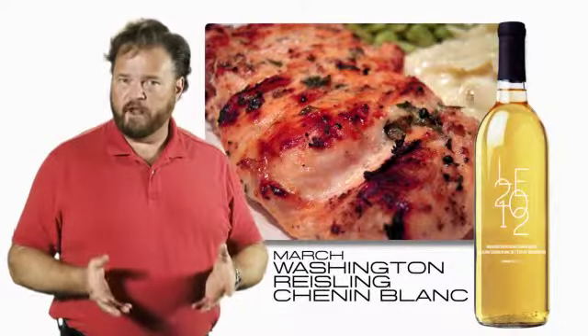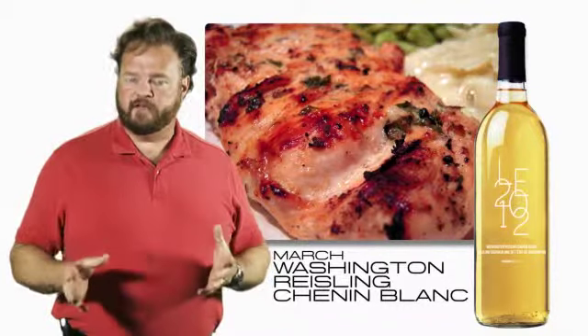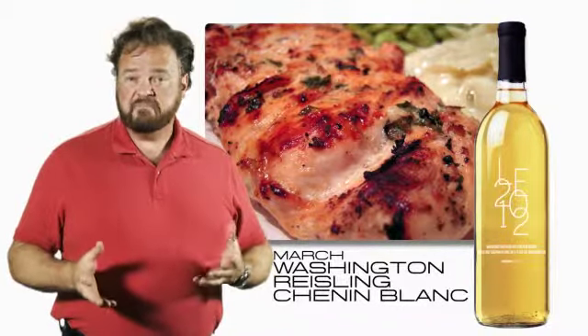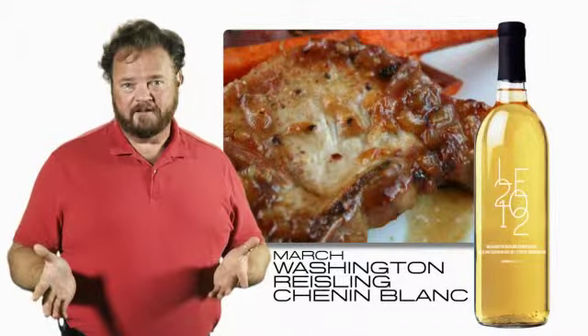It's a brilliant food wine. Both acidity and sweetness allow it to work across a wide range of flavors — grilled chicken, fruit and cheese, seafood, or even pork chops. They'd all be fine.